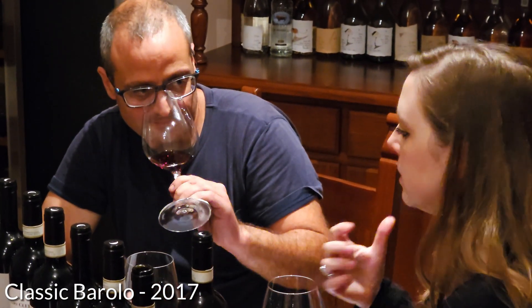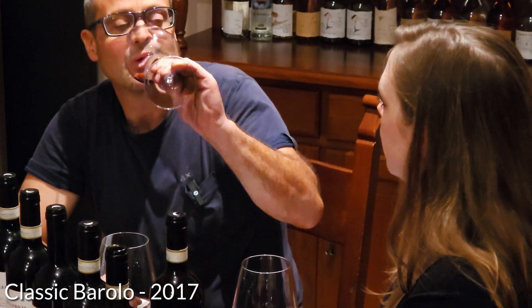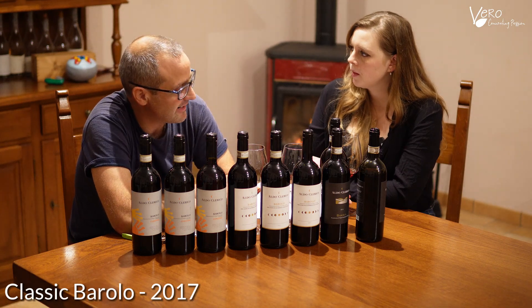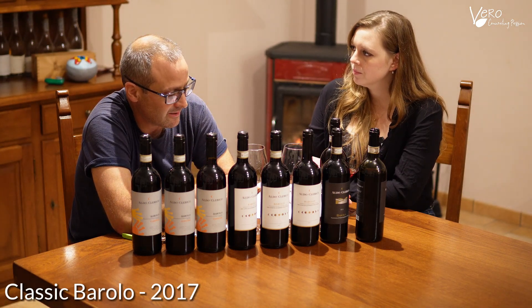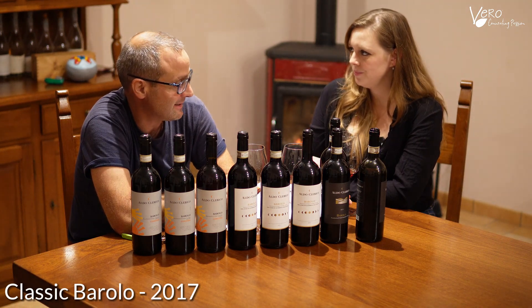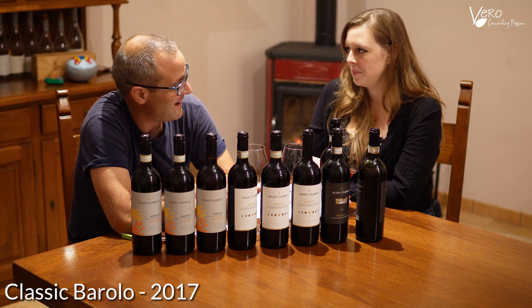I can definitely feel that difference in the tannins. Yes. Every vintage is different because we work with the climate and every year the climate changes.